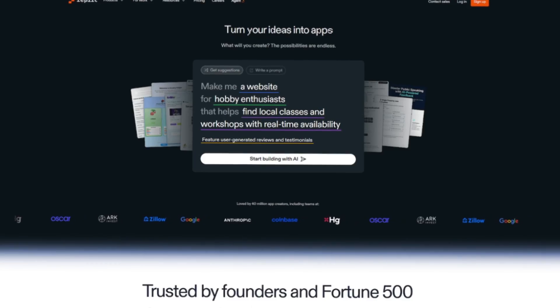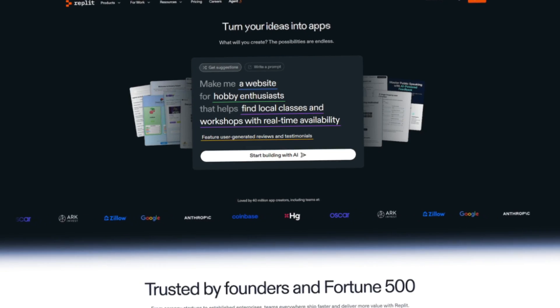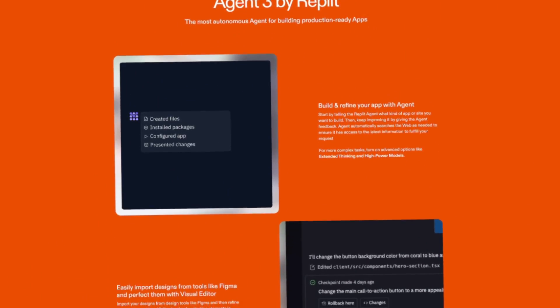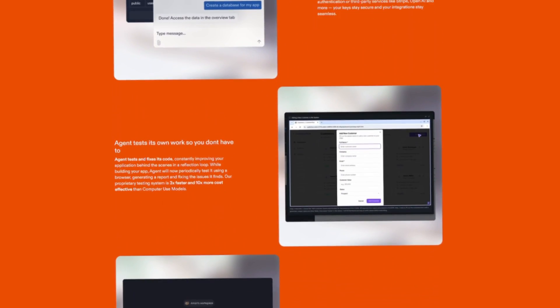The next tool is Replit. This is an online development environment, but it has added an AI agent that helps you create software or websites using plain language. You describe what you want, and it generates the code and project structure. Entrepreneurs usually have ideas for simple tools or apps, but stop because development costs are high. With Replit, you can build a prototype yourself.